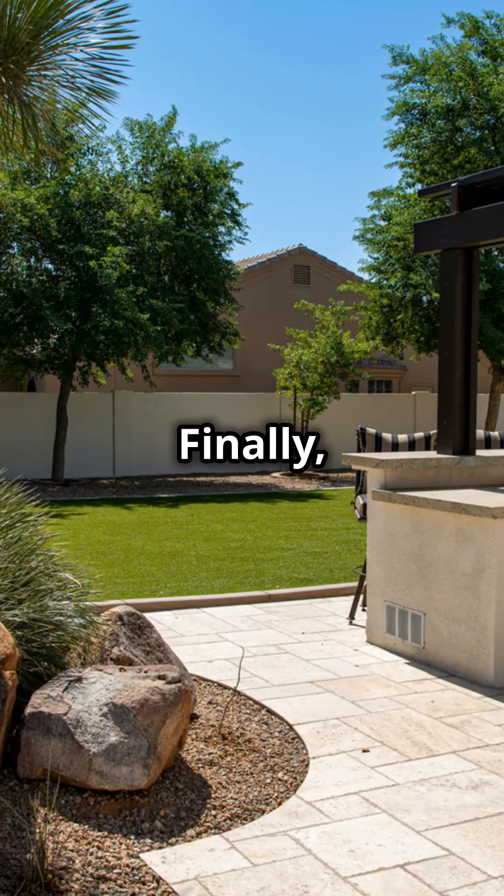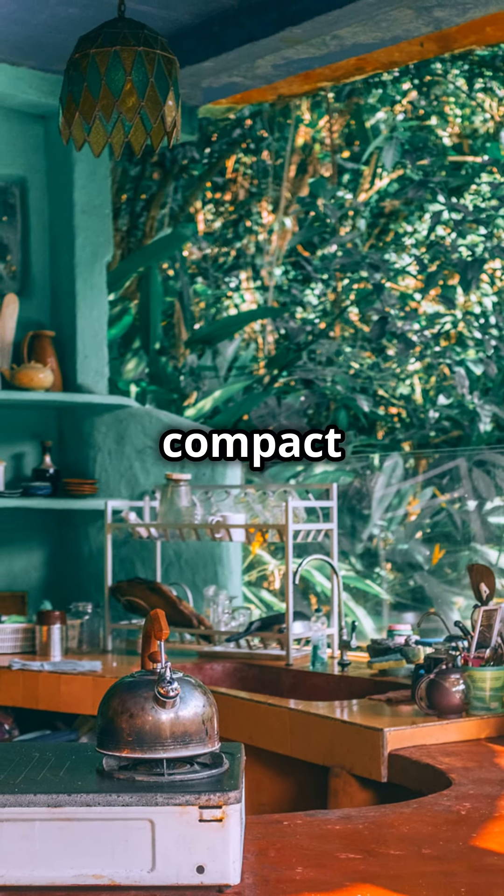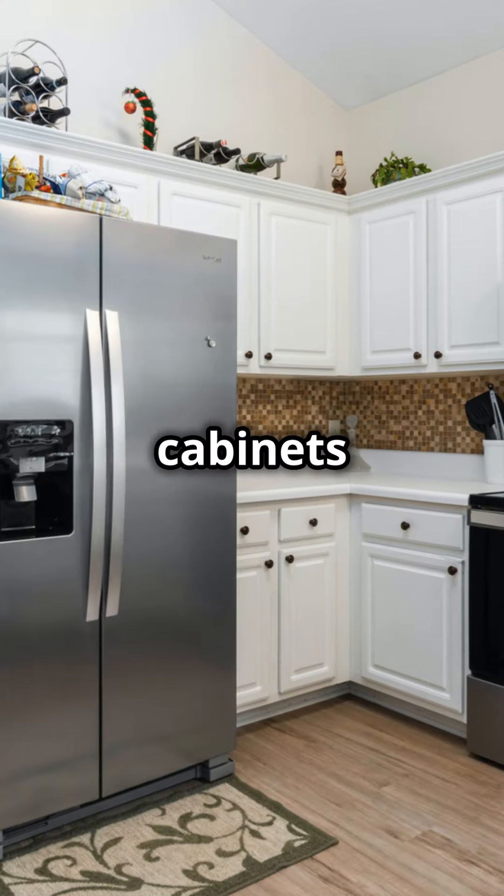Don't just stop at the bases. Add a built-in grill, a compact fridge, and weatherproof cabinets to up your game.